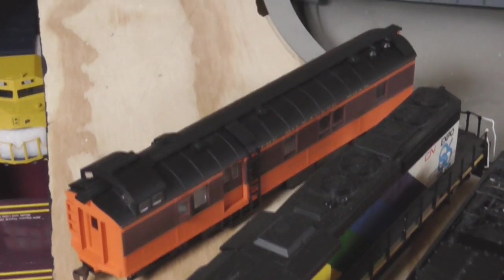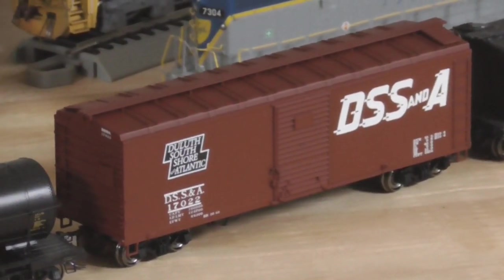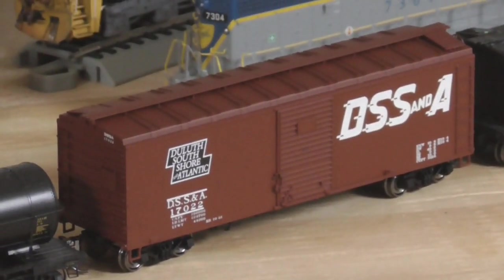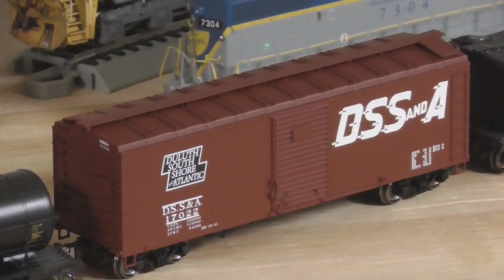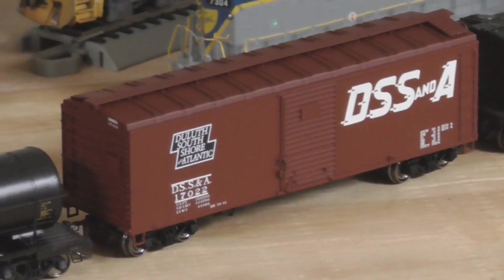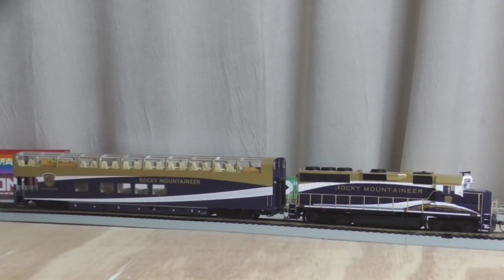This Walthers dynamometer car is also new — I found it at the TCA show that I went to with Logan. I also found this Duluth South Shore Atlantic box car made by Bowser, and got a good deal on that one. The last train show item I got was this Walthers Florida East Coast Auto Rack. Nothing too special about it; I paid 20 bucks for it, which is a decent deal.